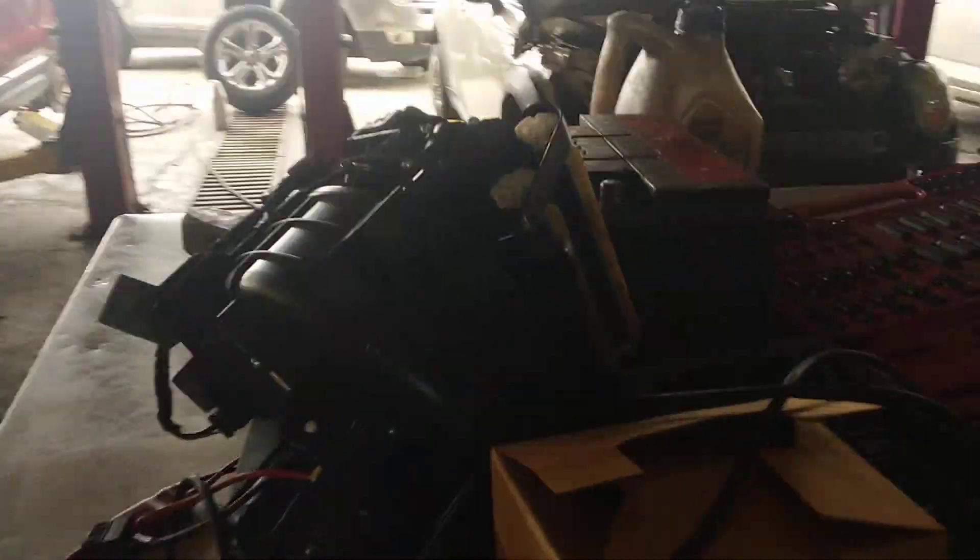Here's the blower motor that we pulled out. Turns out that's the culprit — it's faulty.